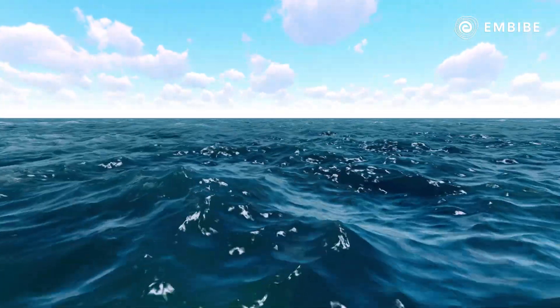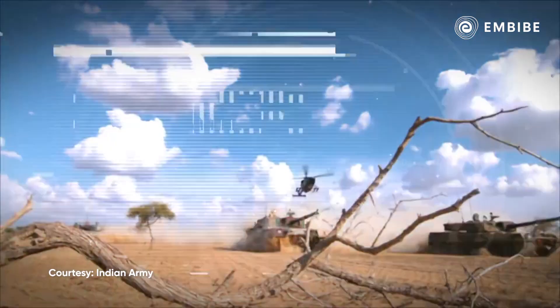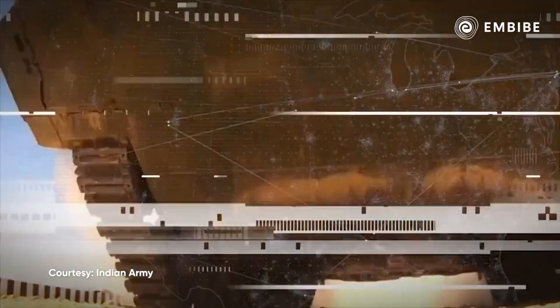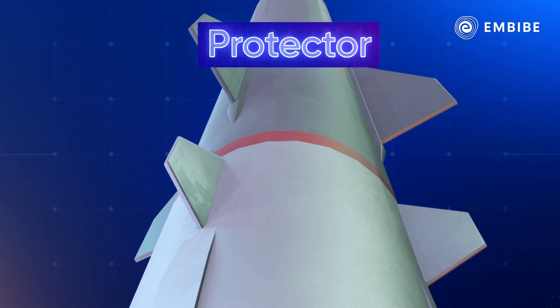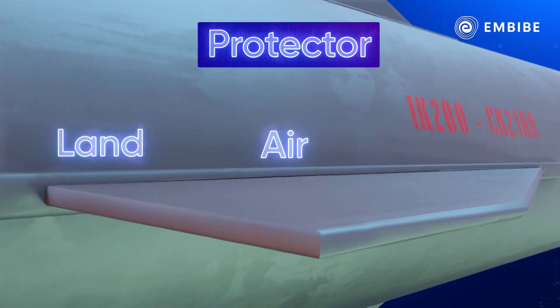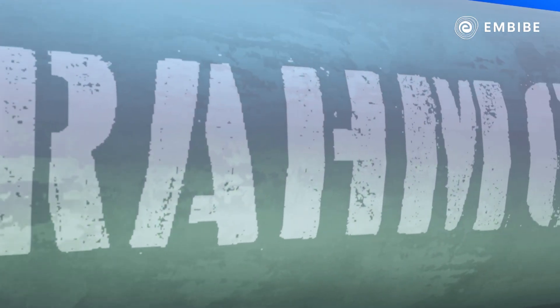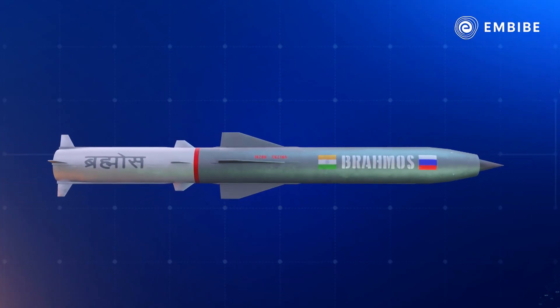The defenders of India guard our borders. We also have a protector in our own arsenal that serves on all three fronts: land, air, and sea. It is BrahMos — India's Brahmastra — which can destroy the enemy in seconds.